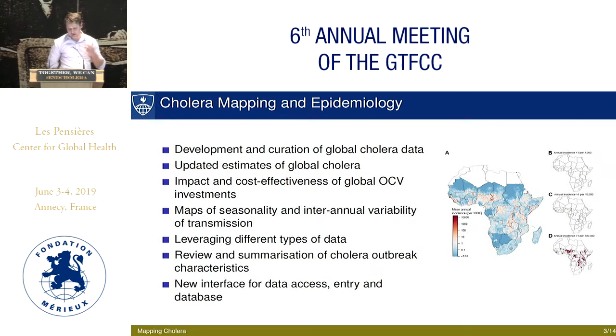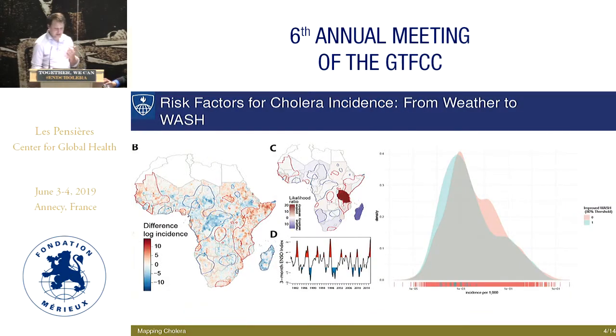We've been working on improving our database a lot, and I'll talk about it tomorrow and a potential role it can play in GTFCC activities. We're using this data to look at risk factors for cholera incidence — things from weather and climate. This is some work we did a couple years back on El Niño. On the right is the association between improved WASH and being in a high cholera incidence area, and the WASH indicator is not that great — it's not that WASH doesn't work, it's that our indicator isn't wonderful.